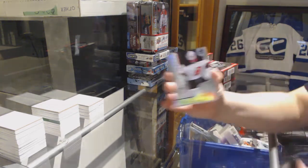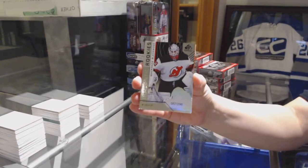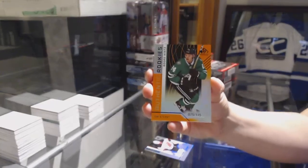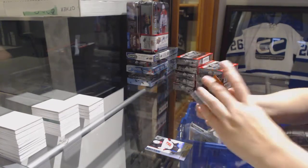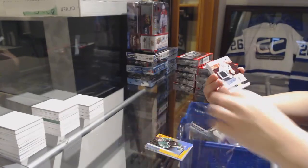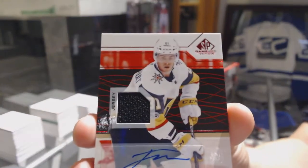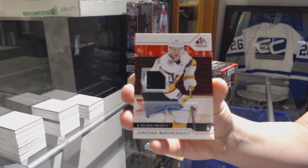We've got a rainbow rookie numbered to 296 for the New Jersey Devils — Mackenzie Blackwood. Orange numbered to 115 for the Dallas Stars — Rue Pint. We've got a red jersey Otto for the Vegas Golden Knights — Jonathan Marchessault.